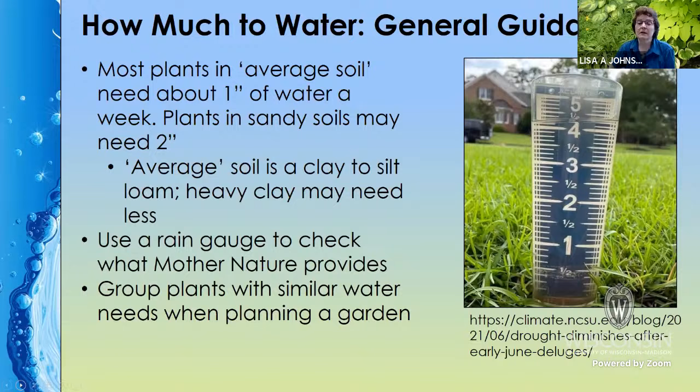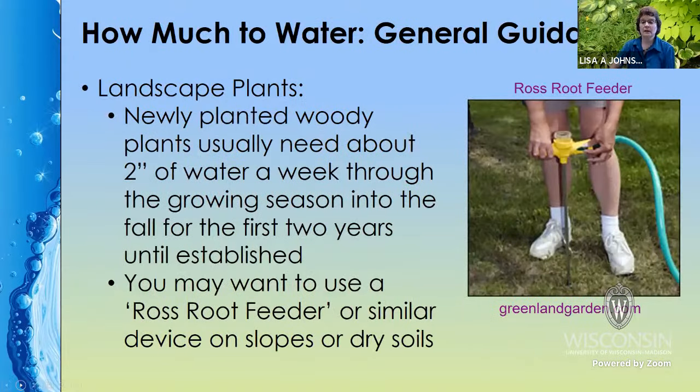Another tip: when you put your gardens together, make sure that you group plants together that have similar water needs, so that you're not putting a plant that doesn't need much water next to one that does need a lot. Landscape plants — your trees and shrubs — when they're newly planted, they're going to need about two inches of water a week in average soil, maybe three inches a week in sandy soil, and that's through the first two years.